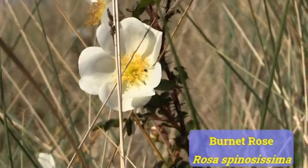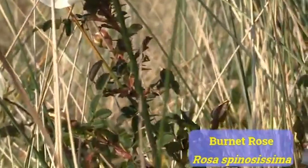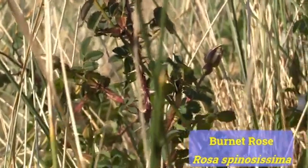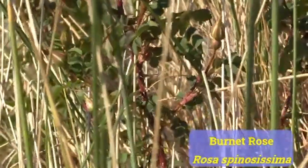Now this, as you can see, is a rose, and it's the typical rose of sand dunes, which is Burnet Rose — Rosa spinosissima in Latin — which is a jolly good name for it because it's covered in short but very sharp spines, and there are an awful lot of them. It's very spiny — spinosissima.